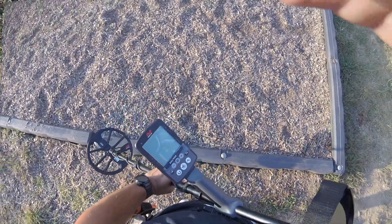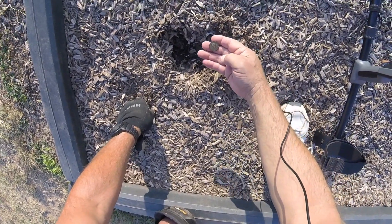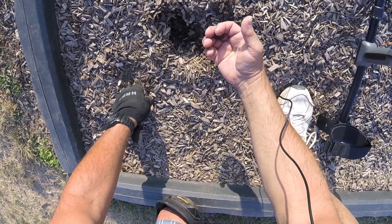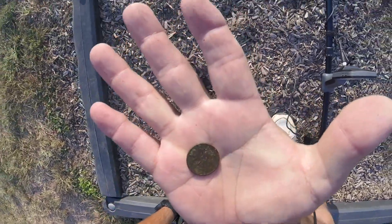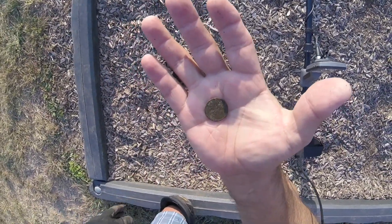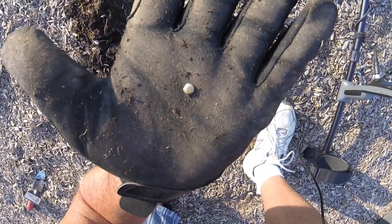Took one step into the playground after the initial sign-in and hit on a 13, which gave me a nickel. It was solid — good way to start. Took quite a while to find this next one.